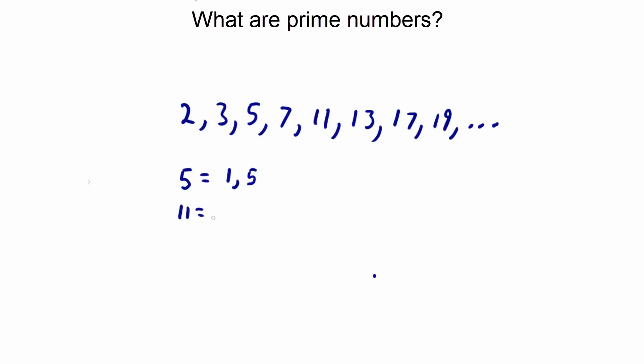Let's look at 11. The factors for 11 are 1 and 11. There are no other factors for 11 either. This holds true for the rest of our numbers too.